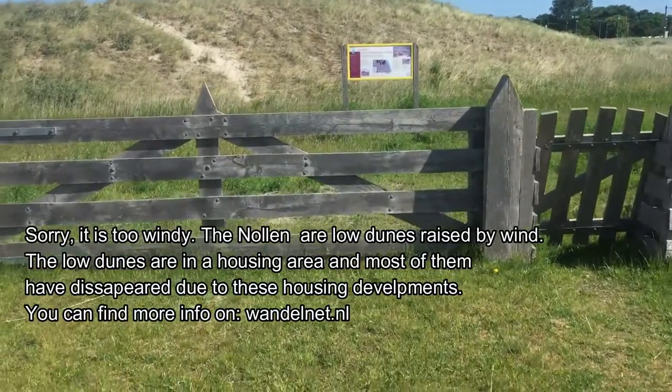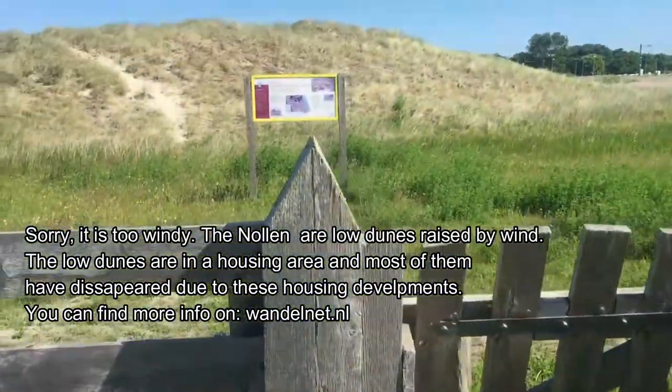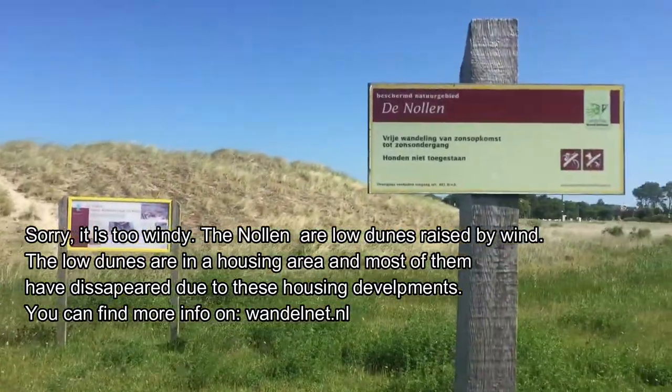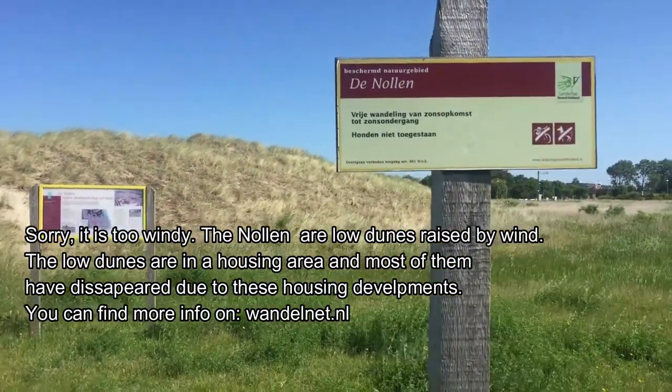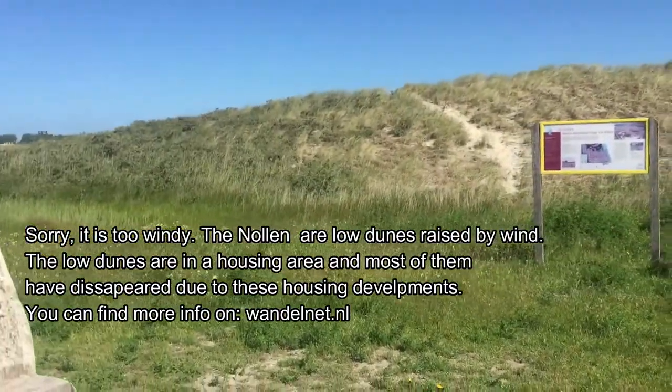I am not sure if you are going to hear me because of the wind — although the weather is good, it is pretty windy here. But this is the first point, mostly Nolen, where we have the dunes.